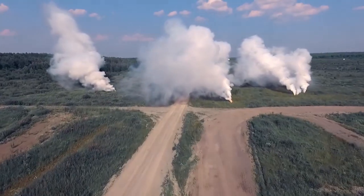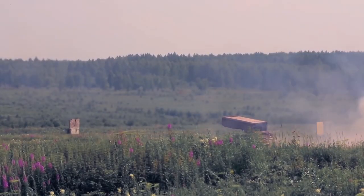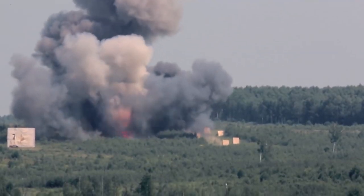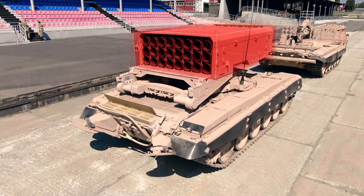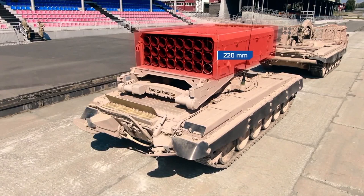resulting in a huge, very high temperature fireball, a massive blast wave, and a vacuum which sucks all surrounding oxygen. The armament of the TOS-1A heavy flamethrower consists of a block launcher with 24 guide pipes for unguided missiles.